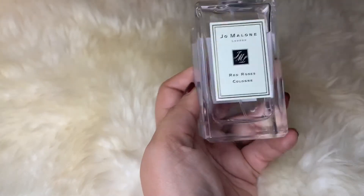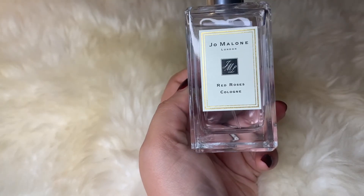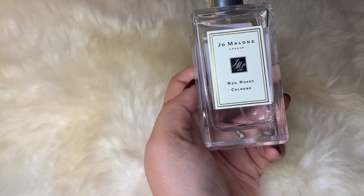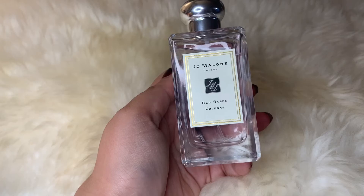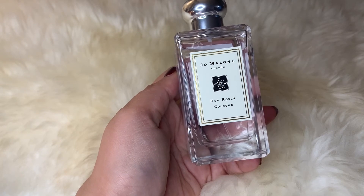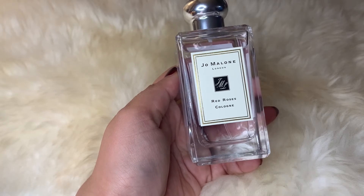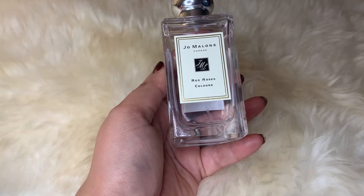Next up is Red Roses by Jo Malone — I chose this because of the name and the red in the bottle. For me this was love at first sniff. I bought this after looking for a rose fragrance for quite some time and this is the one I liked the most. This one does smell like red roses — it's a beautiful, very natural-smelling rose fragrance that smells exactly like freshly cut roses. It has tremendous sillage and projection and I get a lot of compliments when I wear it.